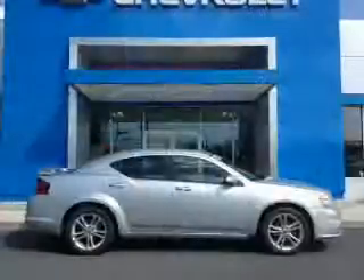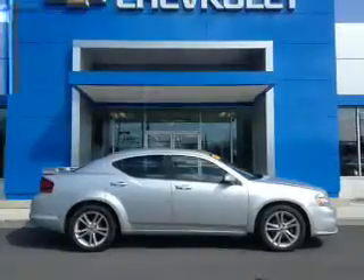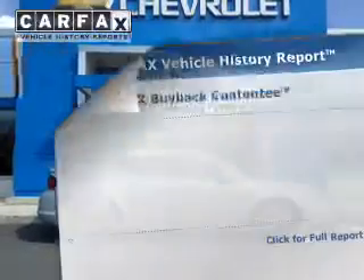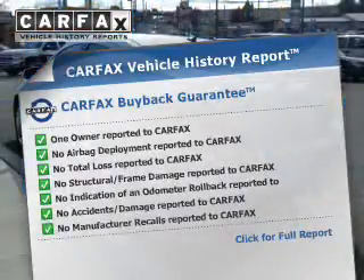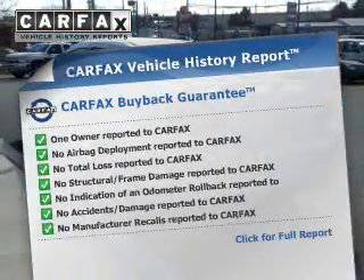Anti-lock brakes help you bring your vehicle to a safe stop. The sunroof lets fresh air in. Rest easy knowing this vehicle comes with a Carfax Vehicle History Report from Carfax, the most trusted provider of vehicle information.